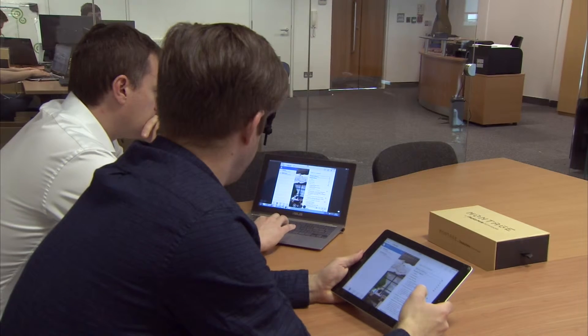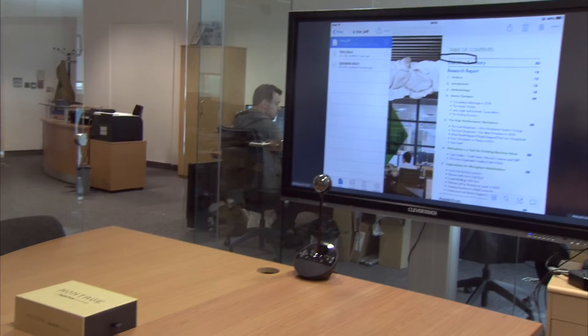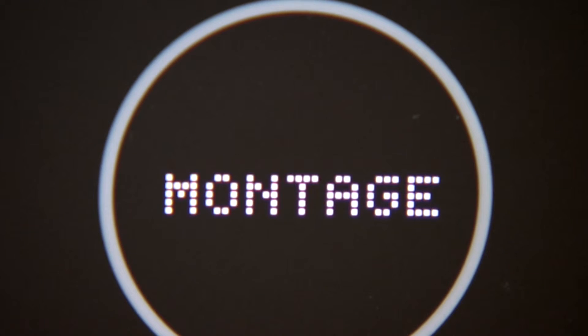We've brought a new product to market through the assistance of the R&D grant. That product is all about wireless presentation, communication and collaboration — connecting people within a meeting room space or outside of it, for people to join remotely, share their content, share their screen, voice and video. That product is called Montage.